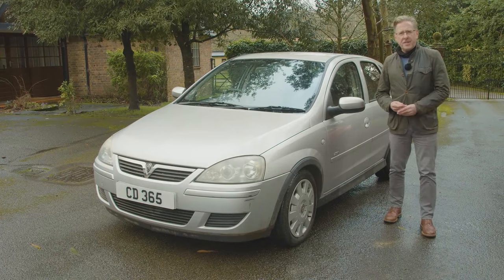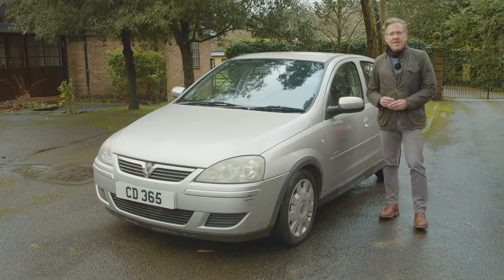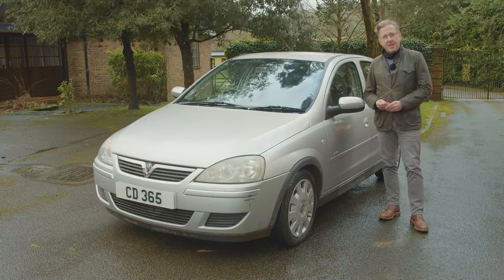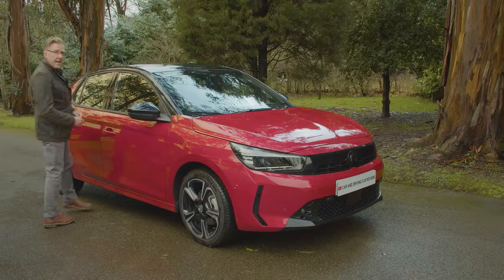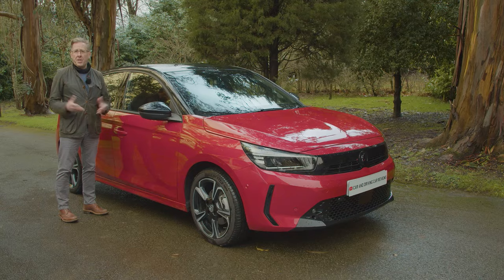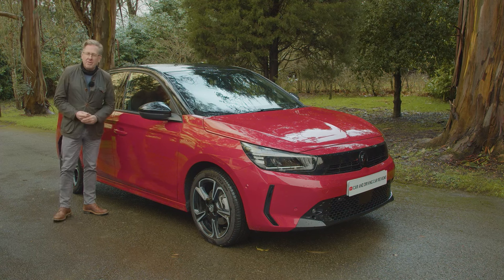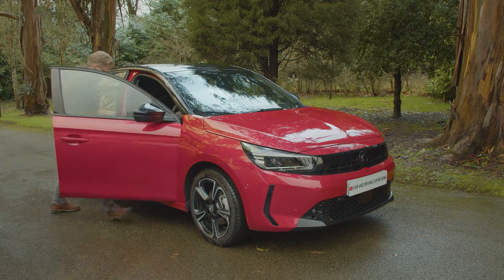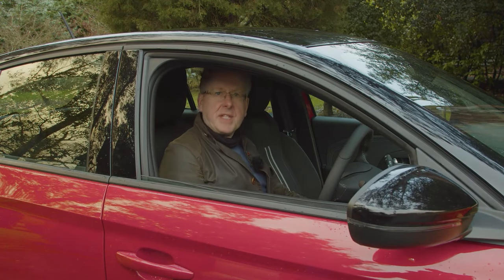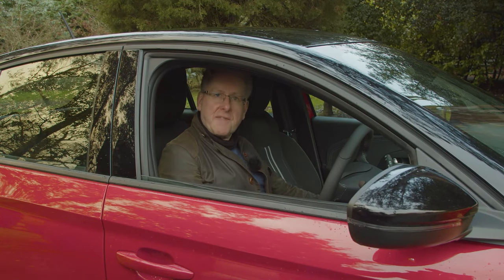Many of us learned to drive in a Corsa, or spent our formative early years at the wheel of an old one — like this Corsa C model of 2000, the second generation of Corsa badge models sold in the UK. And not since then has this Vauxhall ever been as light as it is now, which sounds promising in terms of agility and frugality. So what will this modern era version be like? Well, as you'd expect, it's certainly a degree or so more sophisticated these days.